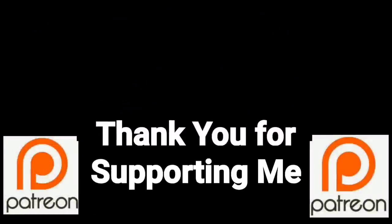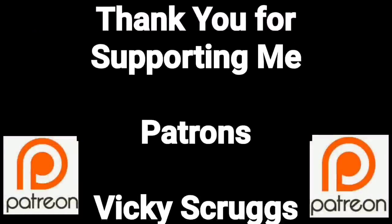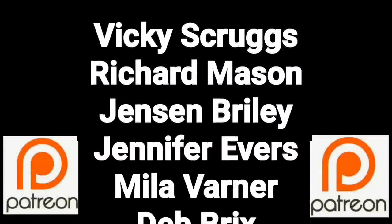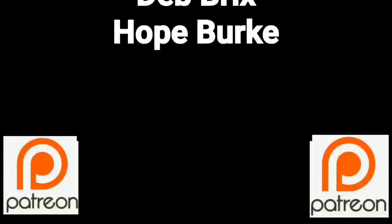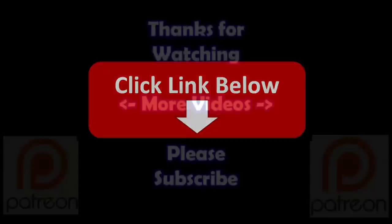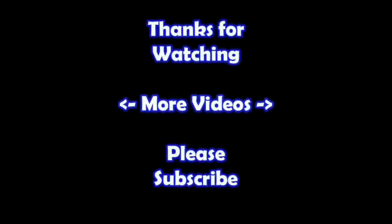You guys are a true blessing in my life. Thank you so much for helping me put this content out there to everyone. If you'd like to join these great people, please consider supporting me through my Patreon page — check the link below. Thanks for watching. I hope you learned something. If you'd like to watch more of my videos, just click on them here. And if you'd like to learn more about the reseller world, subscribe to my channel and check out my other videos. Thanks!